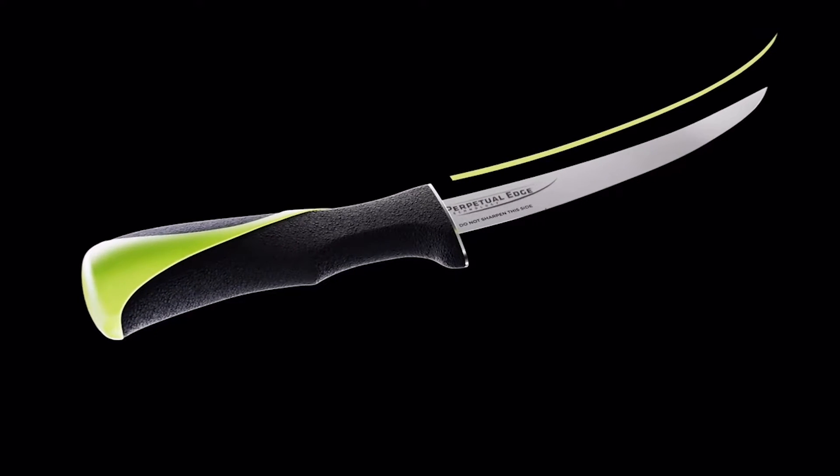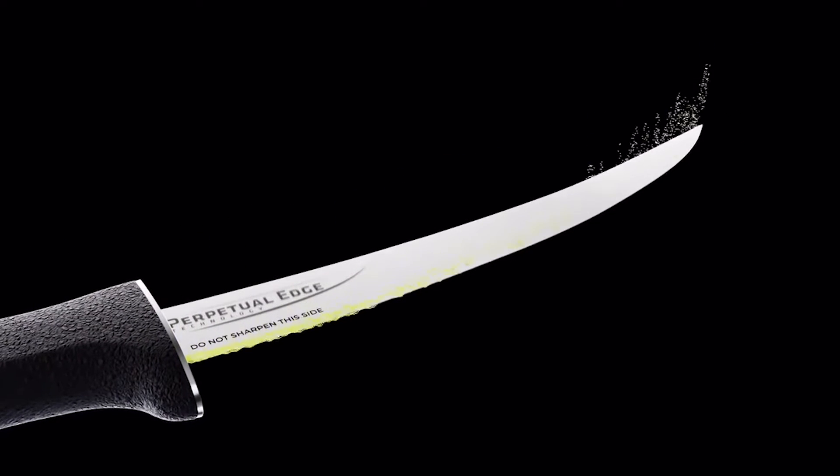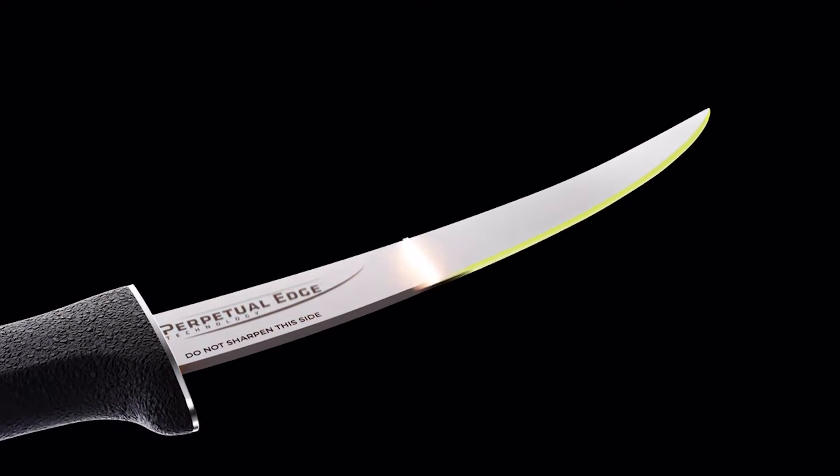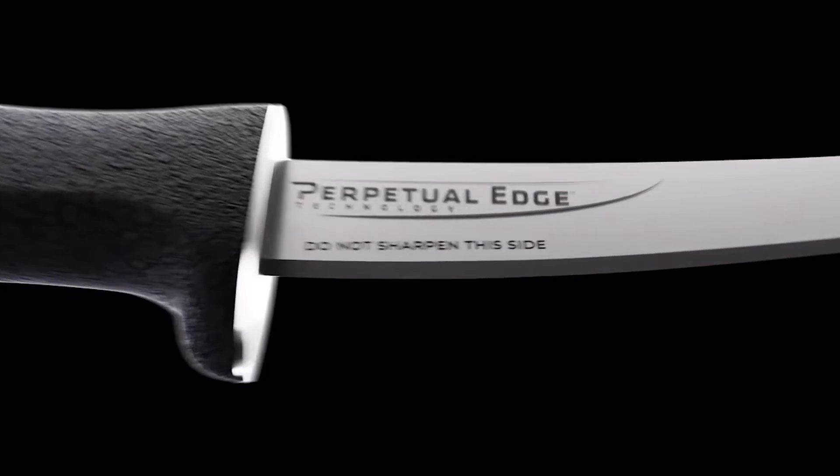This is a perpetual edge blade — it hardly ever needs to be sharpened. I got my hands on some of these knives and took them to some of the best offshore fishermen on the west coast of Florida. Some of them came to me and said, Mike, I've cleaned 100 fish with the knife you gave me and I wouldn't even think about sharpening it. It's unbelievable technology. Nobody else is really doing it.